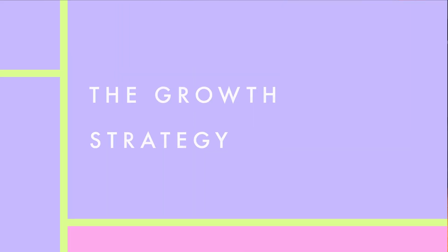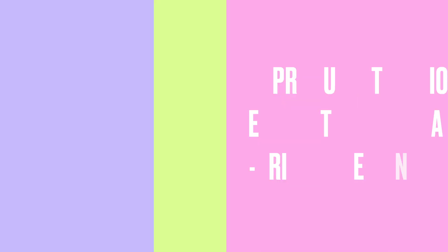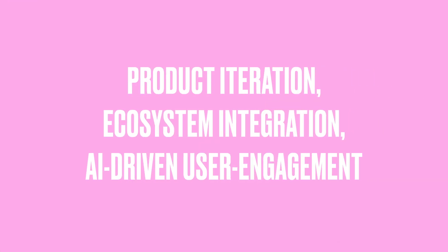This fast-moving, data-first mindset allowed CapCut to evolve at breakneck speed. It wasn't just a video editor — it was an AI-powered content production machine that constantly adapted based on how users interacted with its features. The goal was always to remove friction from content creation, making professional-level editing accessible to a mass audience. CapCut's success wasn't accidental; it was the result of a carefully executed growth strategy fueled by ByteDance's expertise in product iteration, ecosystem integration, and AI-driven user engagement.